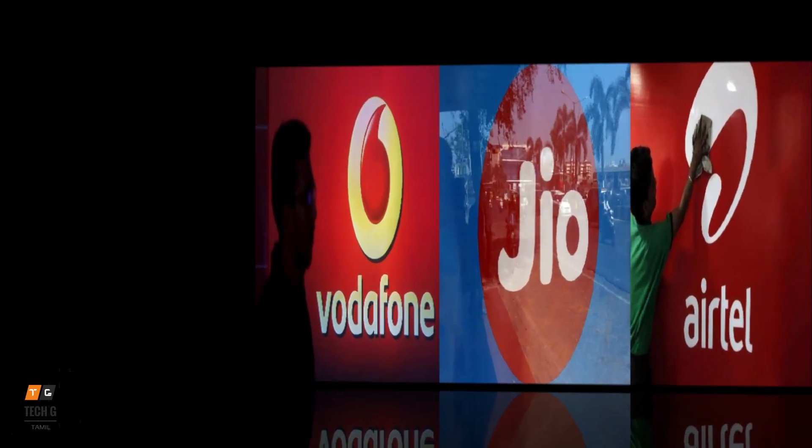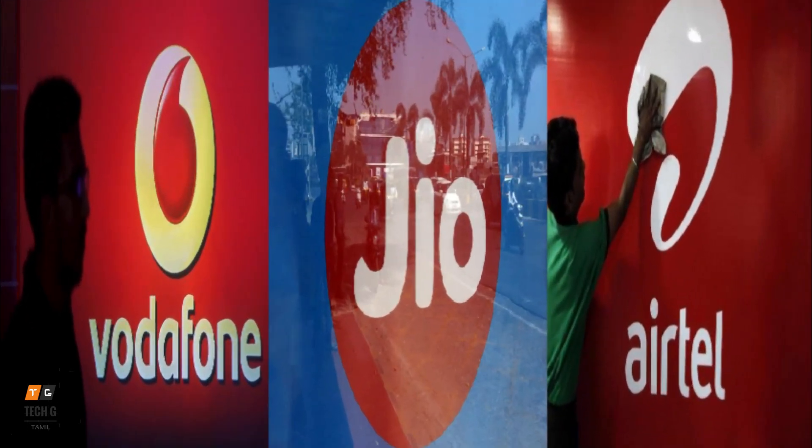Hello friends, this is your Tech G Channel. I'm going to show you how many packs are available — specifically last week's Jio packs, annual packs.